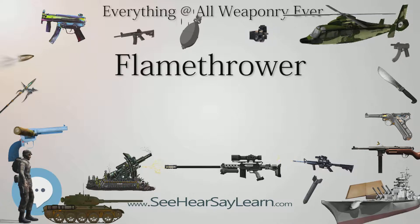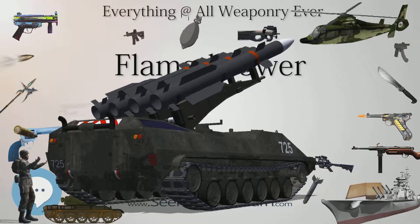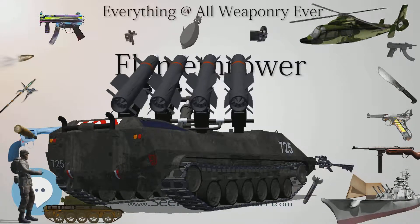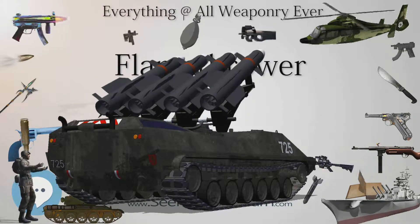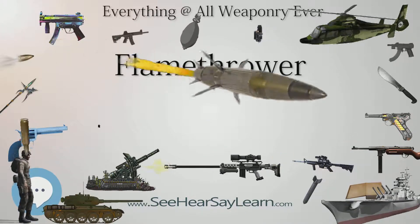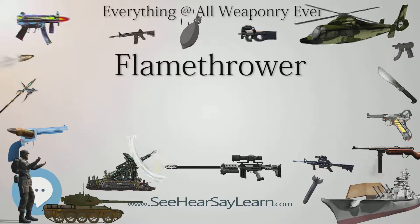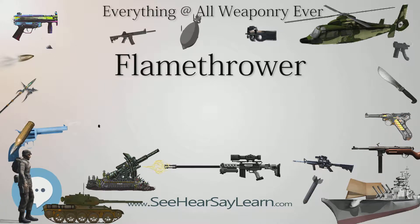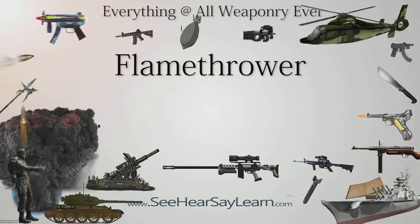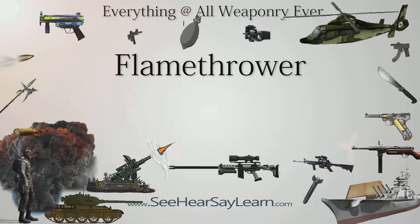A propane-operated flamethrower is a relatively straightforward device. The gas is expelled through the gun assembly by its own pressure and is ignited at the exit of the barrel through piezo ignition. Liquid-operated flamethrowers use a smaller propane tank to expel the liquid. For safety reasons, the propane tank is behind the combustible liquid tanks. The propane is fed to two tubes: the first opens in the napalm tanks providing pressure, while the other leads to an ignition chamber where it is mixed with air and ignited through piezo ignition. As the napalm passes through the flame, it is ignited and propelled towards the target.